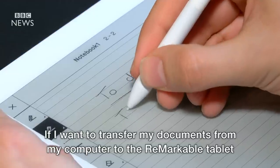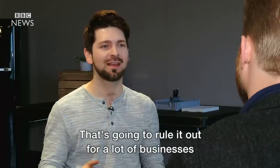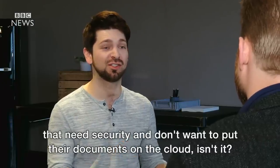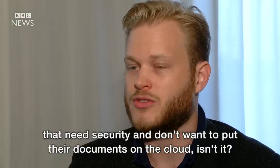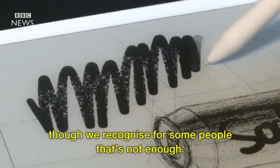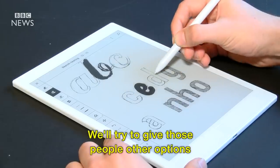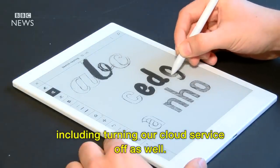If I want to transfer my documents from my computer to the Remarkable tablet I have to do it using your cloud service — that's going to rule it out for a lot of businesses that need security and don't want to put their documents on the cloud, isn't it? Our cloud service is going to have a high level of security, though we recognise for some people that's not enough, and we'll try to give those people other options including turning our cloud service off as well.